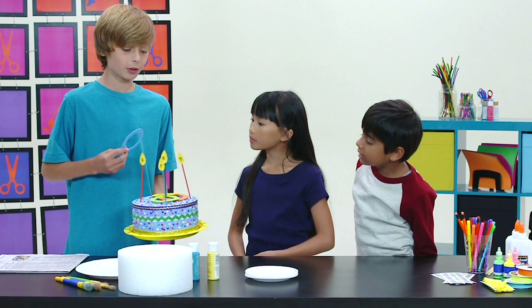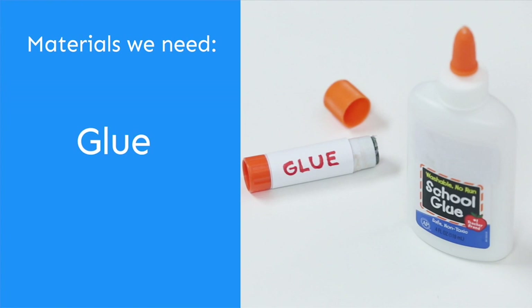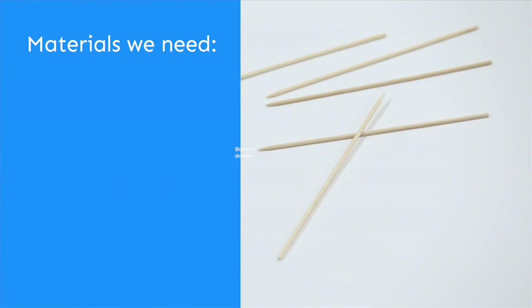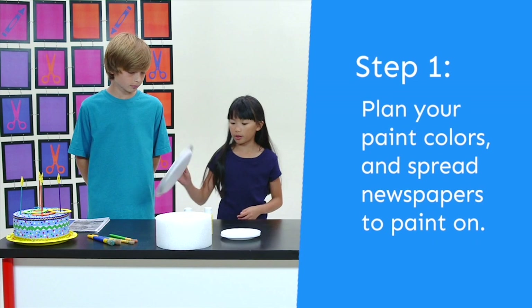Today we're going to make a birthday ring toss game. You throw the rings onto the skewers and get points, then add up all the points. The materials are scissors, paper, craft foam, glue, paint, markers, decorations, bamboo skewers, and a styrofoam cylinder.